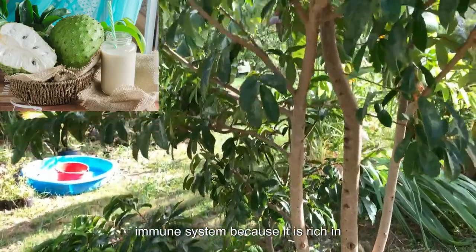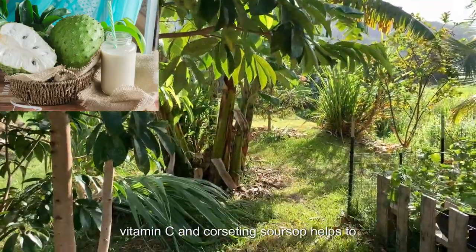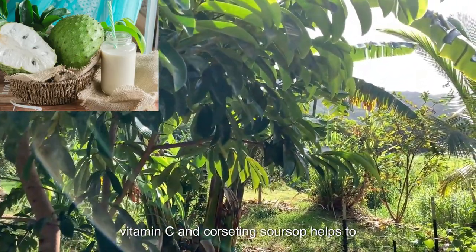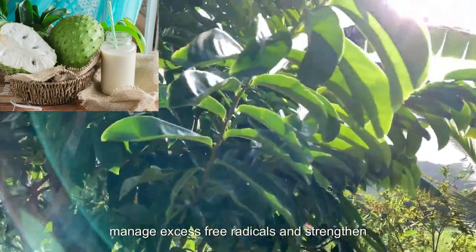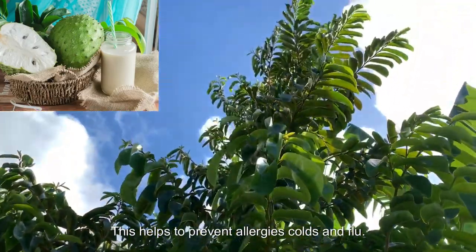7. Strengthening the Immune System: Because it is rich in antioxidants and anti-inflammatories like vitamin C and quercetin, soursop helps to manage excess free radicals and strengthen immune system cells. This helps to prevent allergies, colds, and flu.